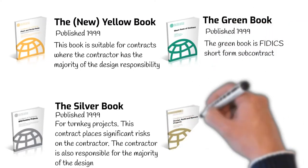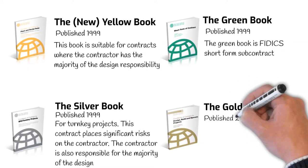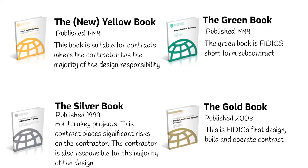Finally, in 2008, the Gold Book was established. This is FIDIC's first design, build, and operate contract. There are other books produced by FIDIC, but they are used to a much lesser extent.